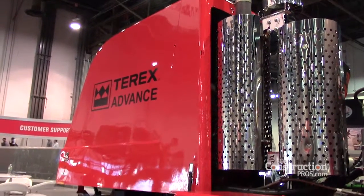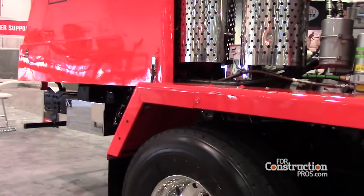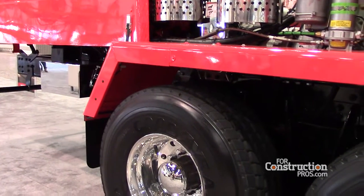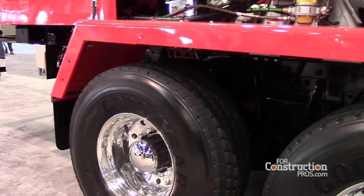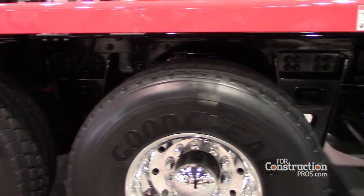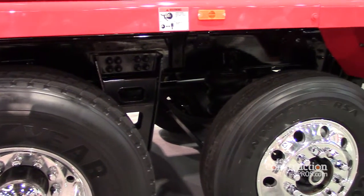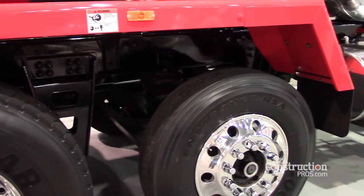One of the other things we're beginning to implement now is the Meritor dual track tandem axle. We use a 46,000 pound capacity drive axle, and Meritor is offering what they call a dual track where we can use the super single tires and wheels or we can use the dual wheels, which gives us more flexibility in manufacturing.